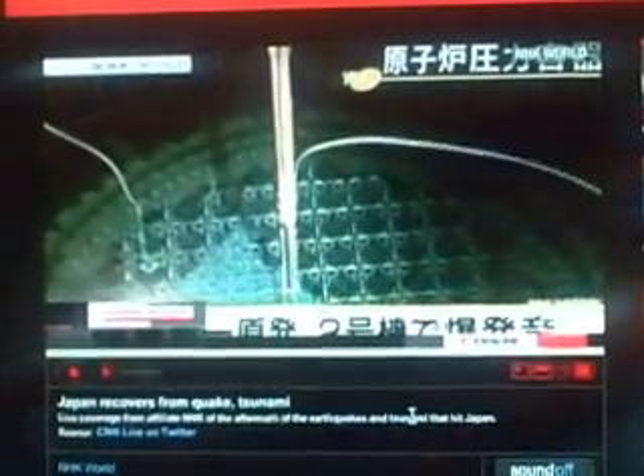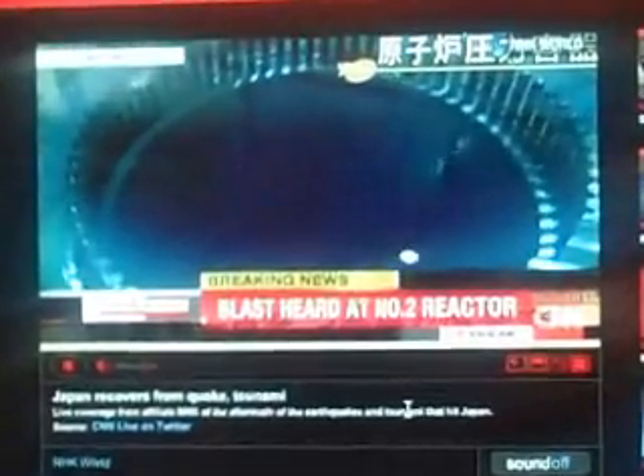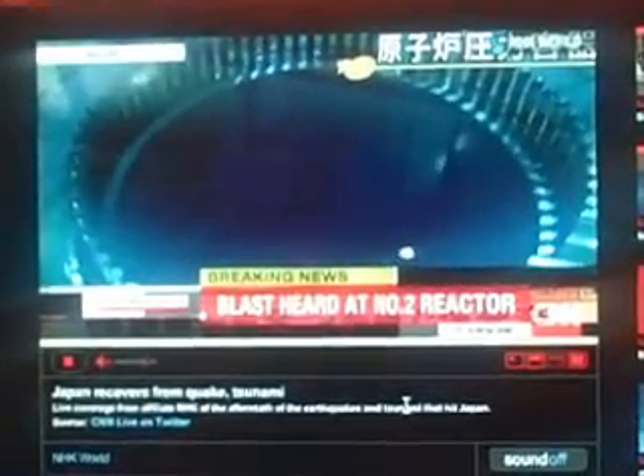After that, the radiation level was reduced to 882.7 microsieverts. The Nuclear Industrial Safety Agency assumes this is because of the impact on the suppression pool, but says they don't know the details. They say this does not impose an immediate risk on health. TEPCO operators have been ordered to evacuate the site just in case.